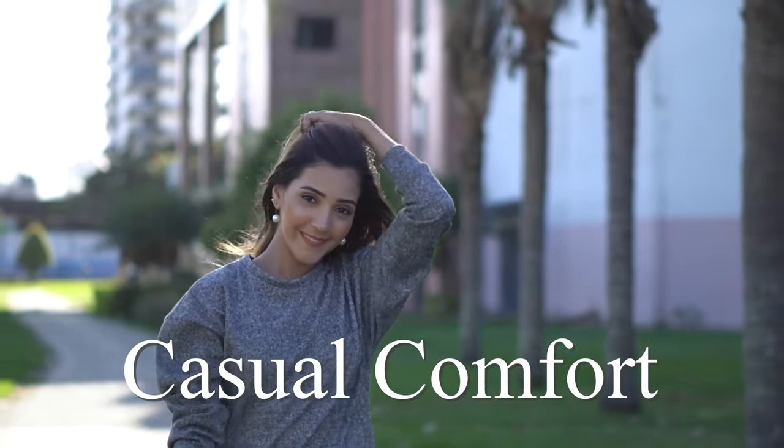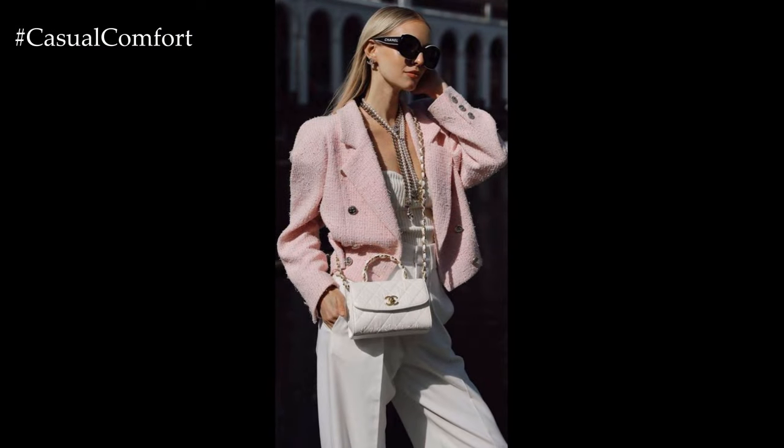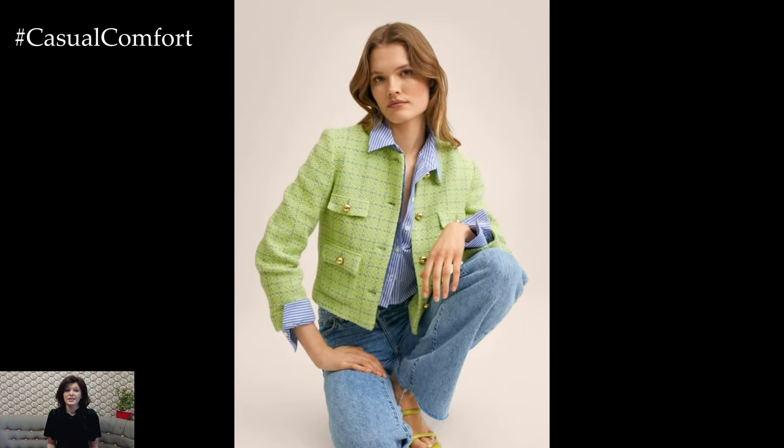Welcome to the Casual Comfort Channel, where you will learn a lot of interesting and useful things for yourself. Don't forget to subscribe so you don't miss daily issues about fashion and outfits.